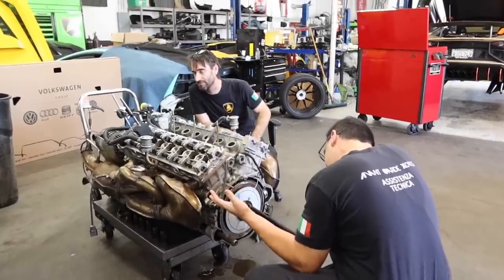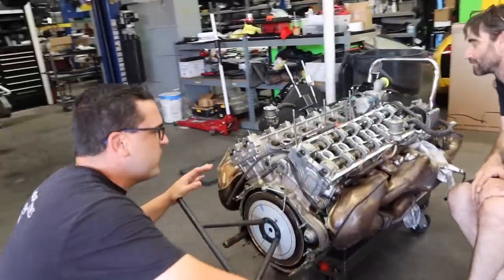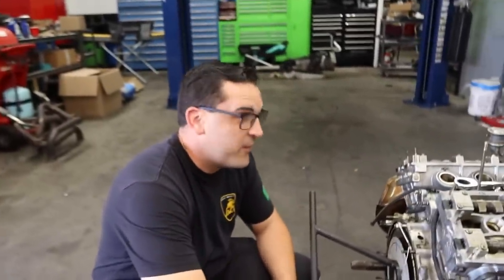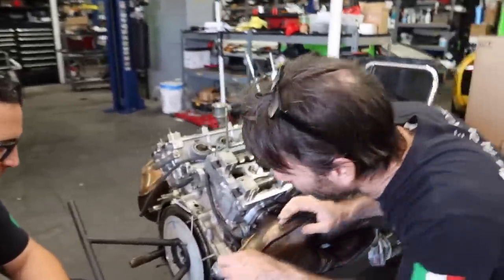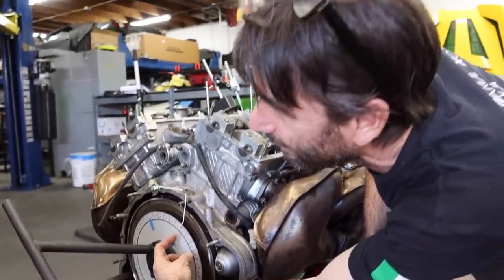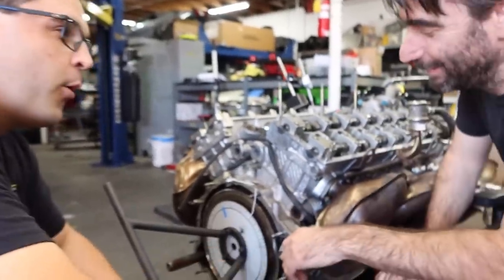We've got Mitch and Mark hard at work on a Murcielago engine. They're adjusting the cam timing. There's a bit of a back-and-forth about who's winning — but as they say, it's not about the speed, it's about the torque.